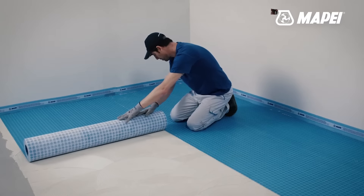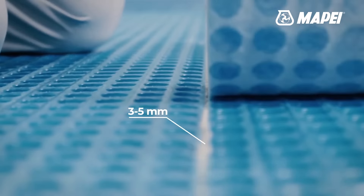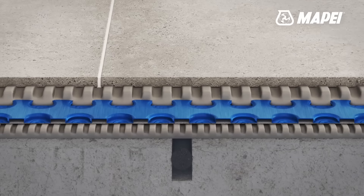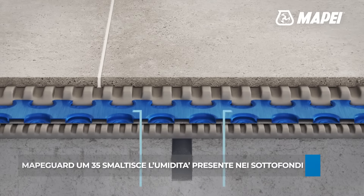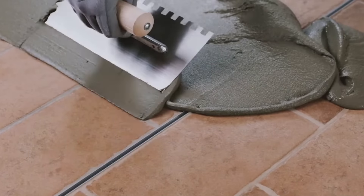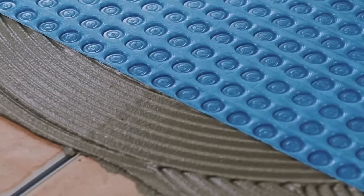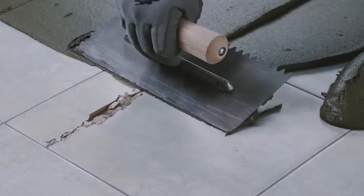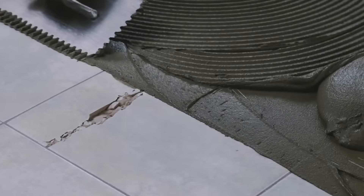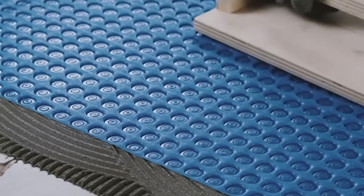Available in convenient 30 by 1 meter rolls, the membrane structure simplifies adhesive distribution. Surface dimples prevent air entrapment, ensuring thorough coverage and strong adhesion between the membrane and tiles. The integrated air channels on the membrane's backside facilitate evaporation of substrate moisture without impacting tile installation. Its semi-transparency aids installers in verifying adhesive coverage and identifying substrate elements like drains. Certified with an extra-heavy commercial rating as per TCNA and ASTM C627 standards, this membrane guarantees long-lasting protection.